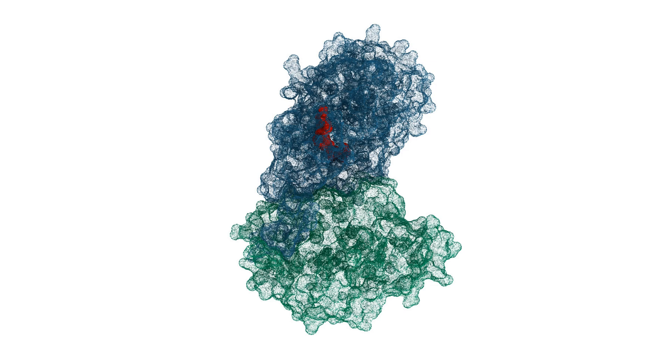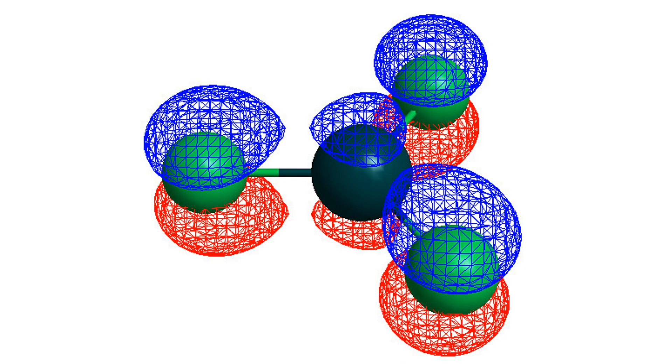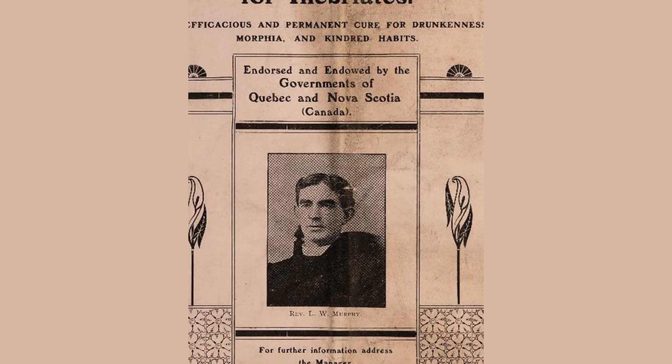Firstly, chemistry plays a vital role in drug discovery. Scientists use chemistry to identify the molecular structure of target disease-causing agents such as a virus, bacteria, or cancerous cell. This information is then used to create drugs that interact with the agent, neutralizing or killing it. Additionally, chemistry is also used to determine the effectiveness of a drug as well as any potential side effects.